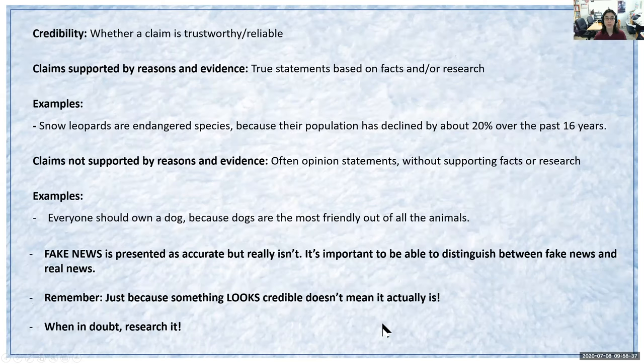Just to review what we went over: credibility is whether a claim is trustworthy and reliable. Claims supported by reasons and evidence are true statements, whereas claims not supported by reasons and evidence are often opinion statements without supporting facts or research. It's important to know that just because something looks credible doesn't mean that it actually is. When in doubt, it's important to research it — this helps us distinguish between things like fake news and real news.